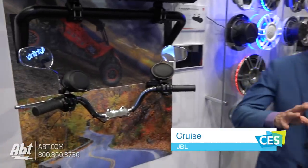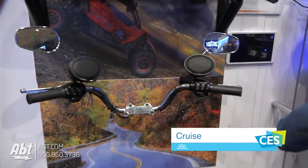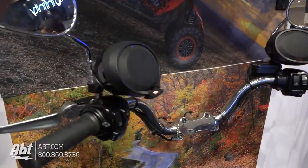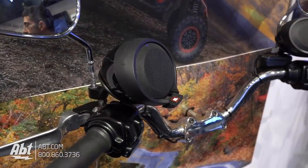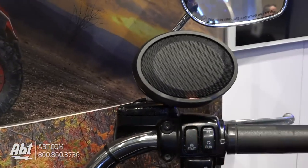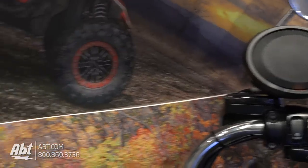So this is the new JBL Cruise. Everyone with a scooter or a motorcycle, they all want sound. But the issue is how do we get sound on the bike without it being obtrusive and looking like it was an afterthought? How do I get it on the bike and make sure that it fits? So the Cruise is unique — it's patented.